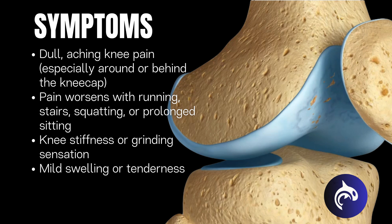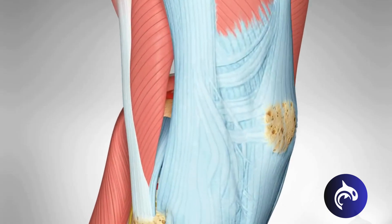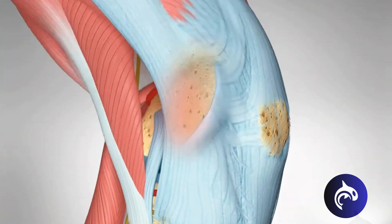Pain is also commonly felt when going downstairs or sitting for long periods. Some athletes may also experience cracking or grinding in the knee when bending or straightening it.